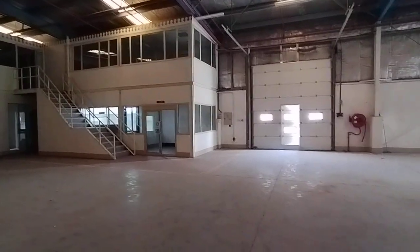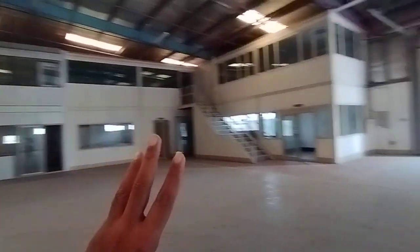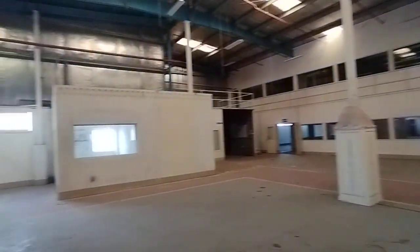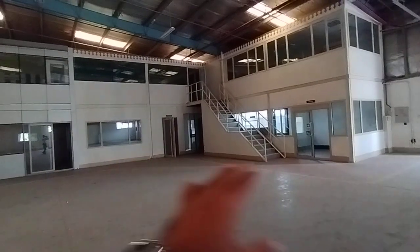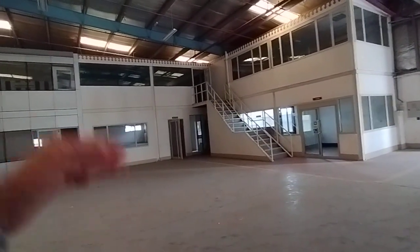There are two sections here. The first section on the left has the offices, and the second section is to the right. Starting with the left side — the office area — you can see it has a mezzanine as well, with offices on both the ground floor and the mezzanine floor.